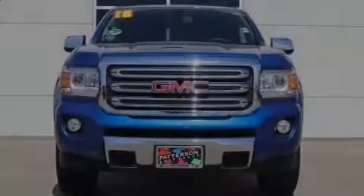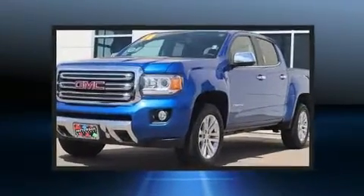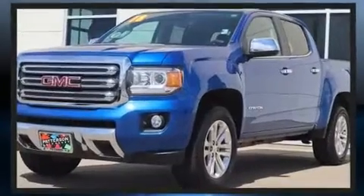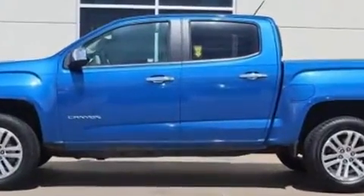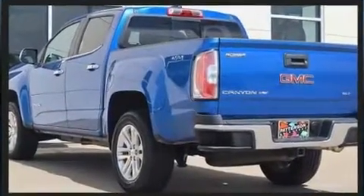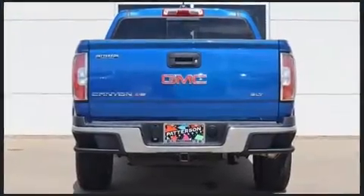Sensibility and practicality define the 2018 GMC Canyon. This four-door, five-passenger truck still has fewer than 40,000 miles. Smooth gear shifts are achieved thanks to the refined six-cylinder engine. And for added security, Dynamic Stability Control supplements the drivetrain. Four-wheel drive allows you to go places you've only imagined.